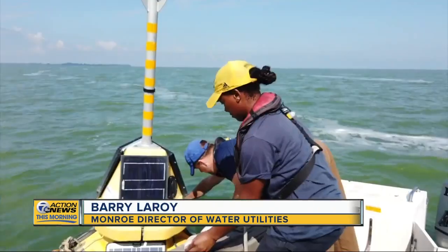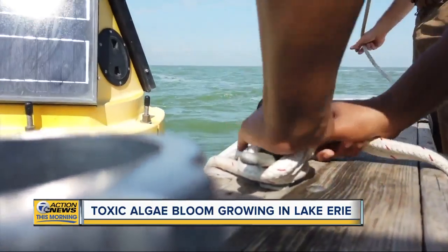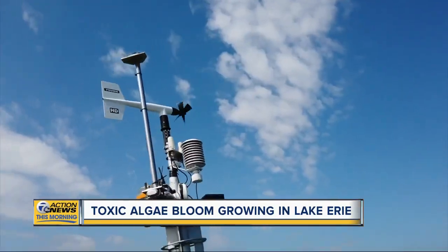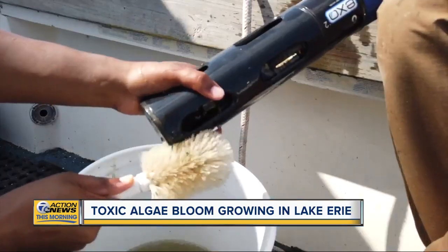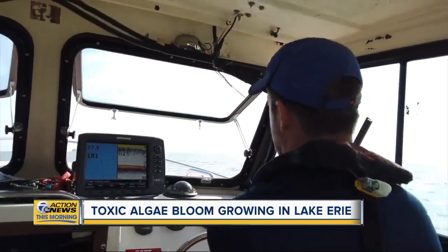Which requires treatment plants to constantly upgrade. They certainly are a challenge. Research to stay ahead is important. Today they're doing maintenance on buoys with sensors that track the issue, reminding us that a fix is needed. Because while we learn to work around this, this will probably be one of the worst years, I'm guessing.